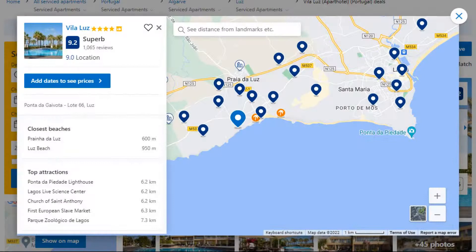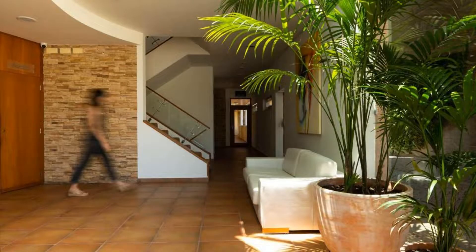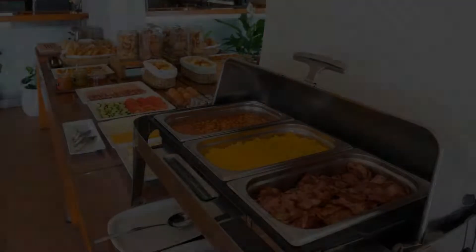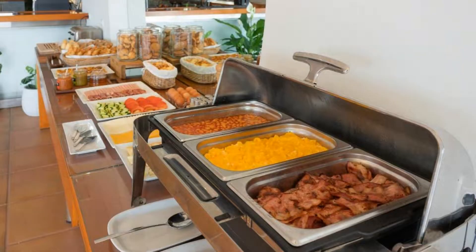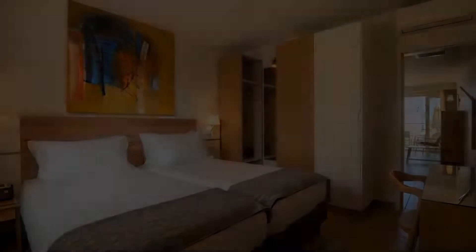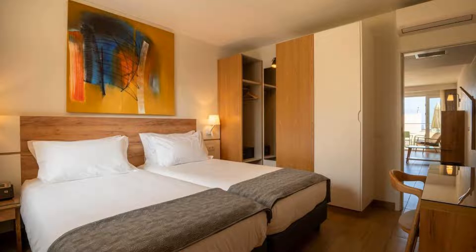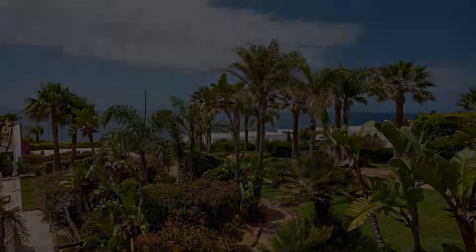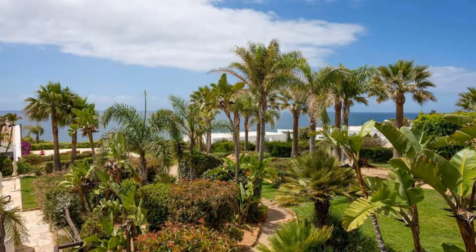Number 4: It is a 4-star property. The location of the property is attractive and the guests love walking around the neighborhood. Check-in time is 4 pm and check-out time is 12 pm. Guests are required to show a photo ID and credit card at check-in. Pets are not allowed. There are 10 types of rooms available on booking.com. You can book online and enjoy it.